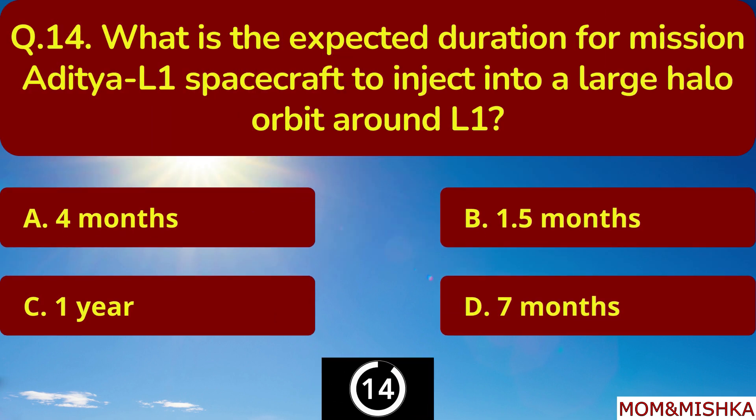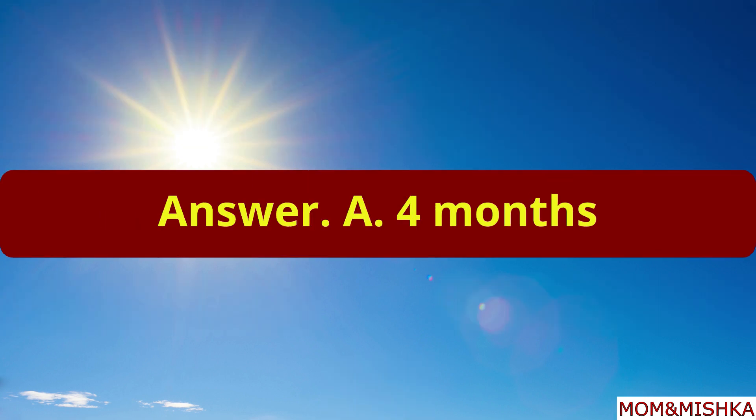What is the expected duration for the Aditya L1 spacecraft to inject into a large halo orbit around L1? It's 4 months. Option A.